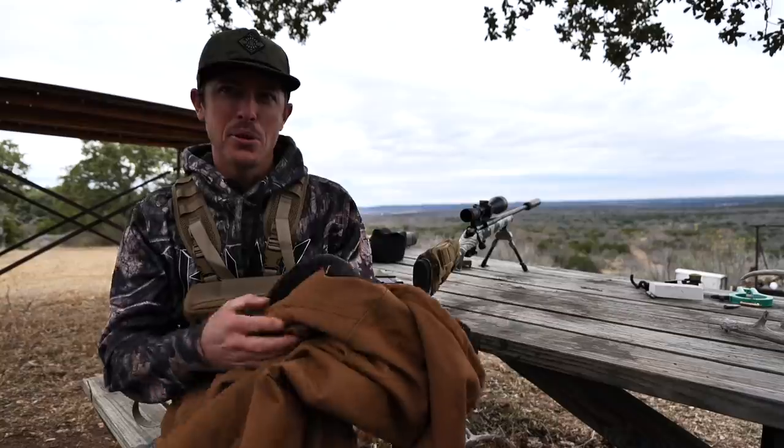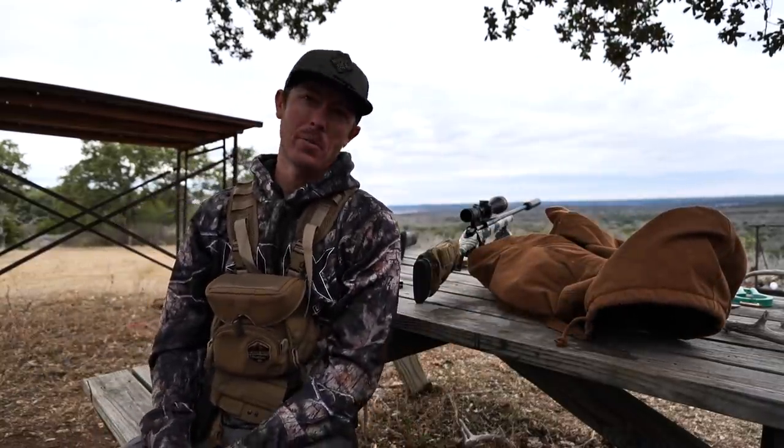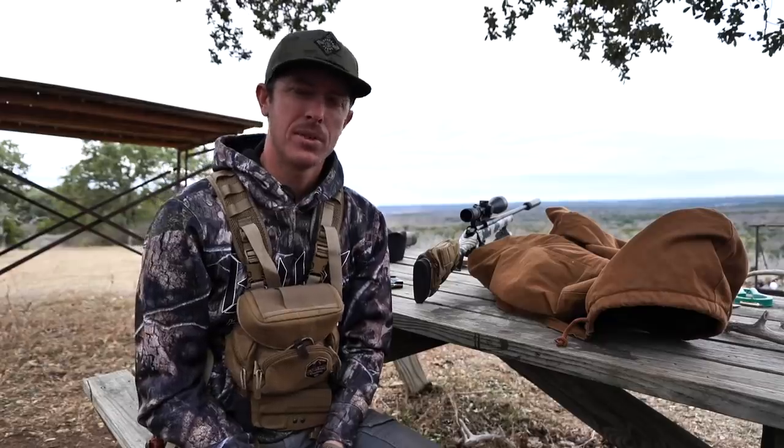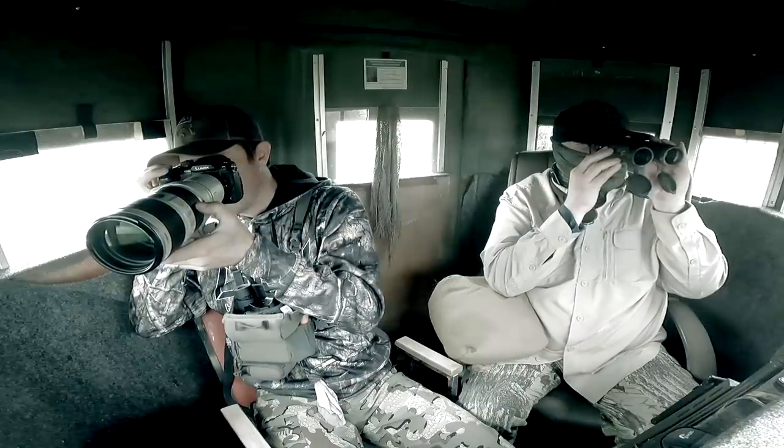Alright guys, welcome on back to the channel and to deer camp at the deer lease, one of my favorite places in the world. We are at the end of the deer season — essentially this is going to be my last time out here. My dad is going to be joining me tomorrow; I'm trying to get him on a buck. I'm yet to officially get a whitetail down this season.